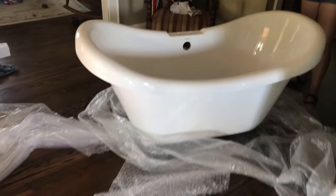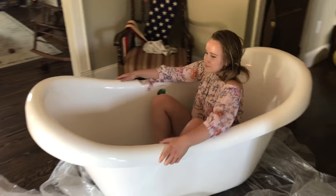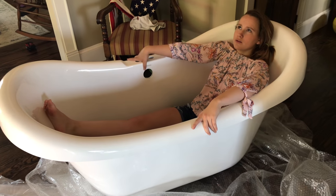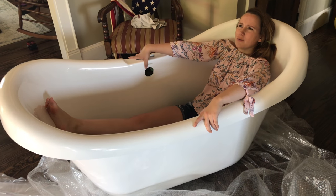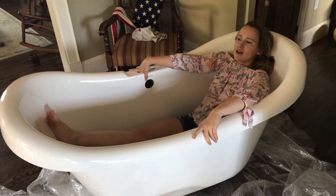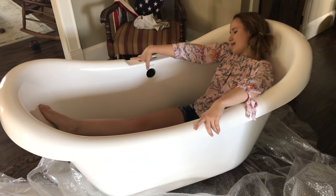We would have gotten an old tub, but none of them would fit in the space that we have. I have bath bombs I've yet to be able to use — I have bath bombs I've yet to use.